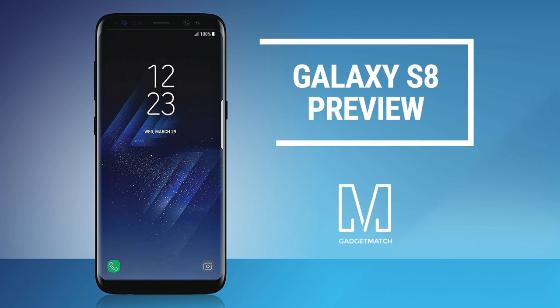Hi, I'm Michael Josh and you're watching Gadgetmatch. There has been no shortage of leaks about the Samsung Galaxy S8. We know practically everything there is to know about Samsung's upcoming flagship. But if you weren't able to keep track of all the leaks, we've got you covered. Here are 8 things you can expect from the Samsung Galaxy S8.